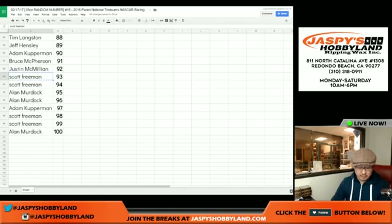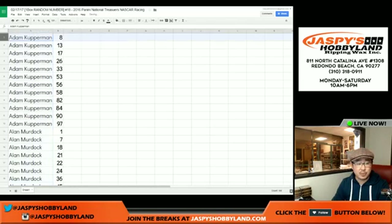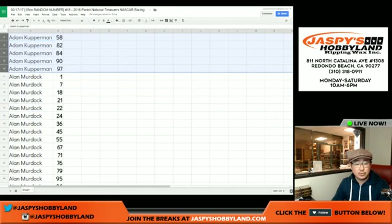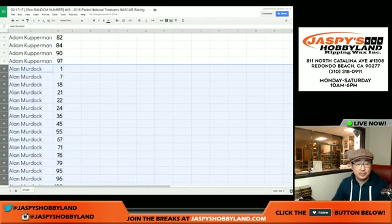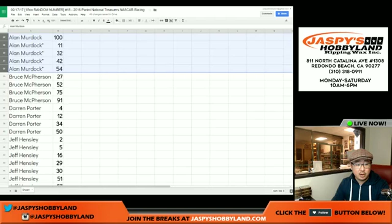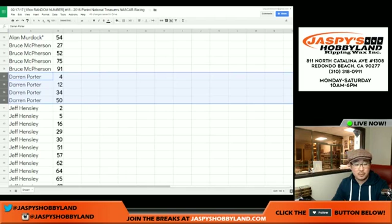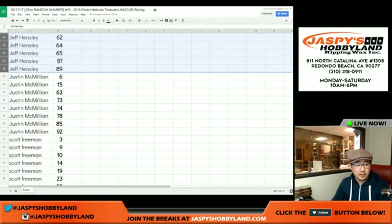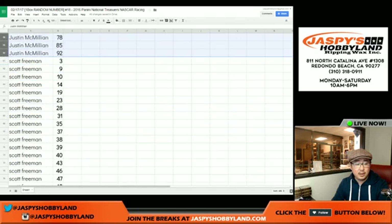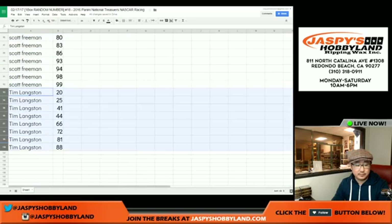Now let's sort by first names so this should be even easier to spot all of your numbers. There's Adam's numbers, there's Alan's numbers including the Last Spot Mojo numbers right here. Bruce got a spot — there are your numbers, Bruce. Darren Porter, 4 through 50. Jeff Hensley — there's your numbers, Jeff. J-Mac. And Scott — big chunk of numbers right there. Thanks, Scott. And Tim Langston. There you go.